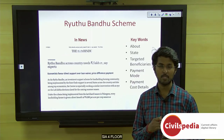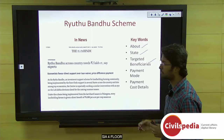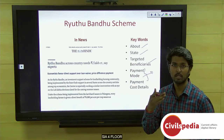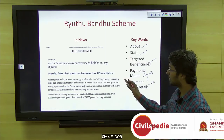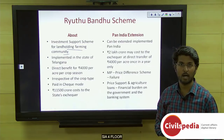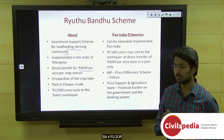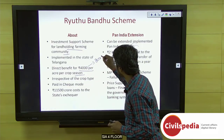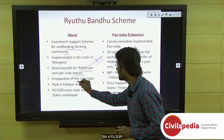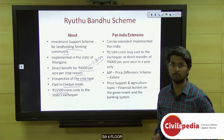The Hrithubandhu scheme is a state scheme. When studying particular state schemes, know which state is implementing it, who the targeted beneficiaries are, and the payment mode for direct benefit transfers. Hrithubandhu scheme is a scheme of Telangana — basically an investment support scheme for the landholding farming community. The government pays rupees 4000 per acre per crop season, so rupees 8000 every year for two crop seasons, irrespective of crop type. It is paid uniformly to all land-holding farmers in cheque mode.